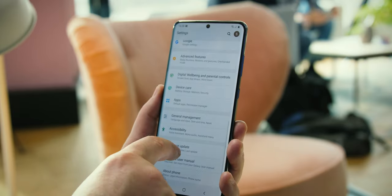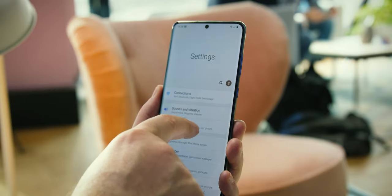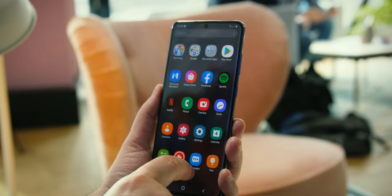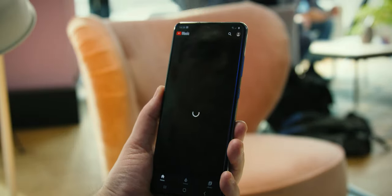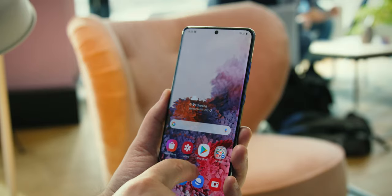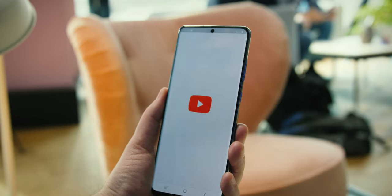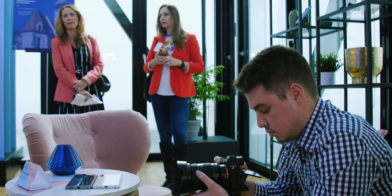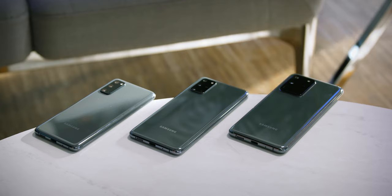The S20 will come in 8GB and 12GB versions with 128GB of storage. The S20 Plus will have 8GB plus 128GB and 12GB plus 512GB versions, while the Ultra will come with 12GB or 16GB of RAM and 128GB or 512GB of storage. All models support microSD cards with capacities of up to 1TB — and you might just need one, even though they're about $300, since 8K videos can be quite large in size. More on that when we get to the cameras.